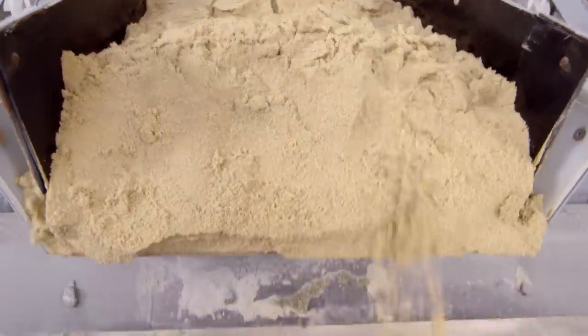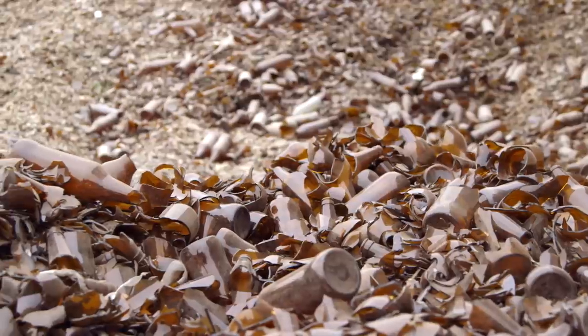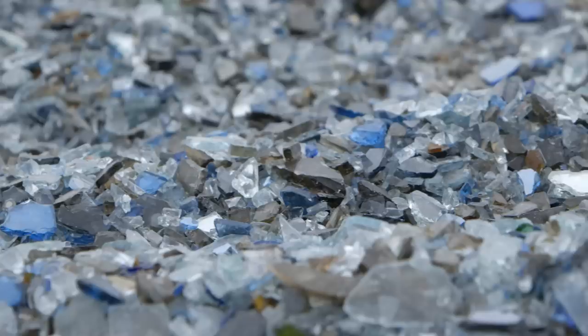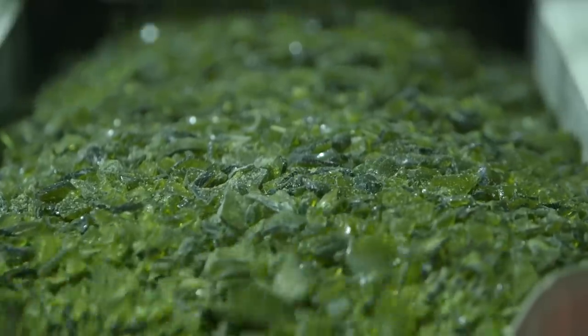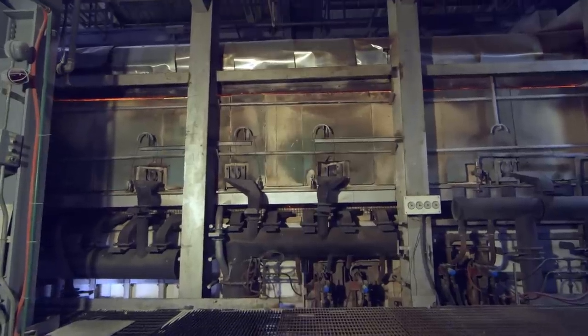We begin here. Silica sand, soda ash and limestone. Recycled glass from consumers, or cullet, is added — on average making up nearly 40% of the mix, and in some places 70%. And we bring it here: 2,850 degrees Fahrenheit, hotter than molten lava. This is the furnace.